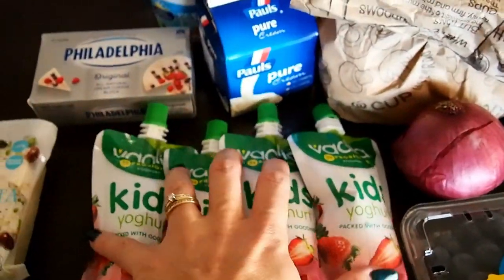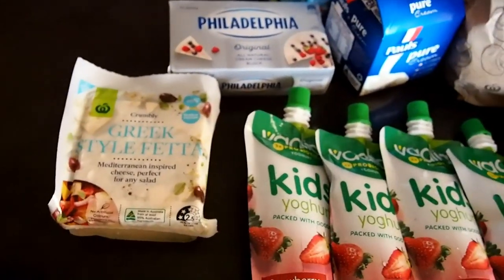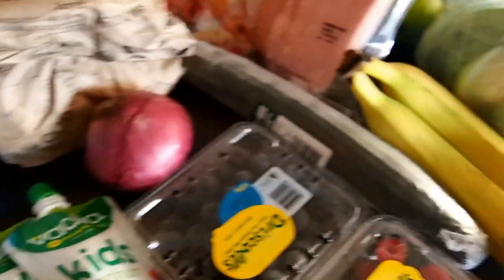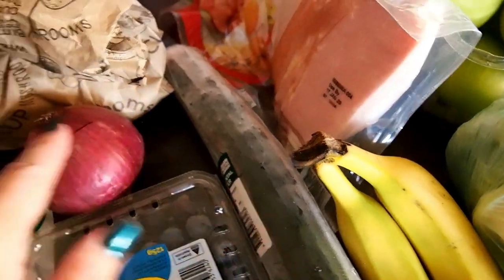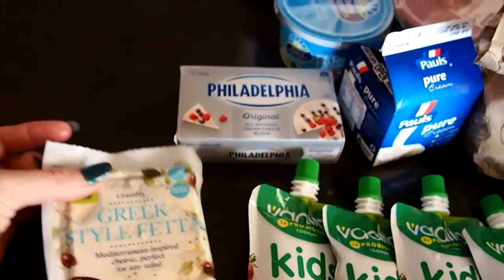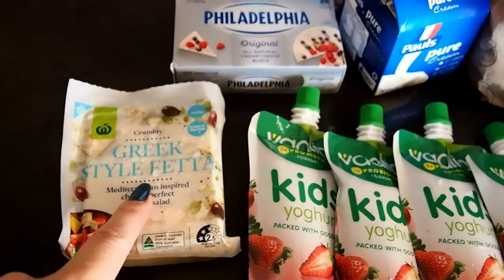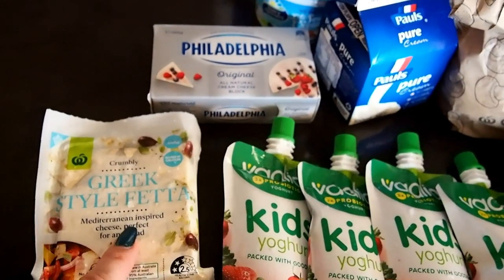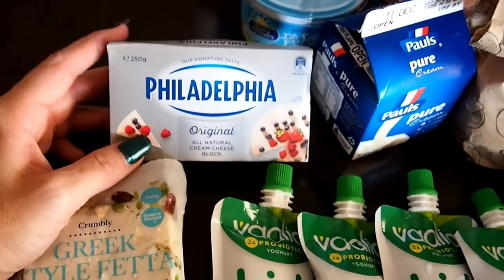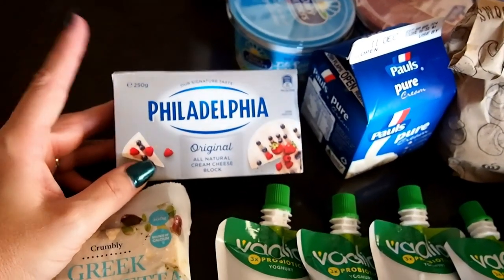I got some Greek feta — I've been craving Greek salad, like a cucumber salad. I got some cucumbers and a red onion, and we have heaps of cherry tomatoes from our tomato bush. I'm really enjoying that — it's so nice and fresh and cold. I got cream cheese because I was thinking of making a concoction using cream cheese.